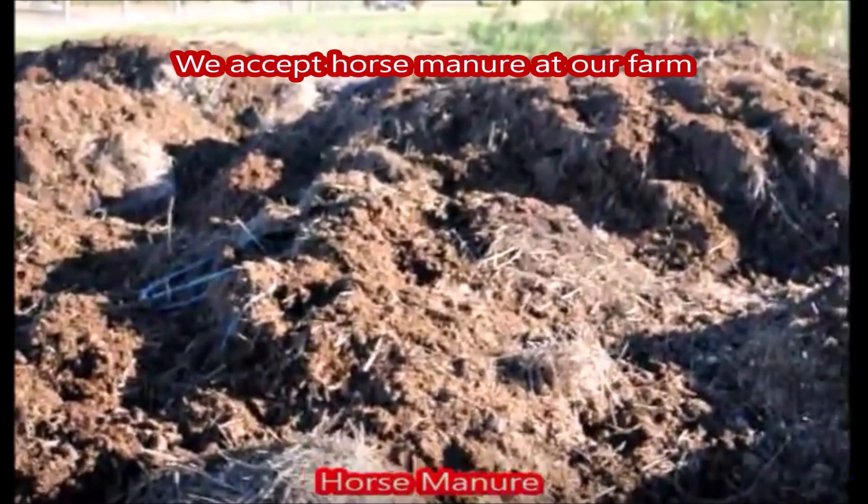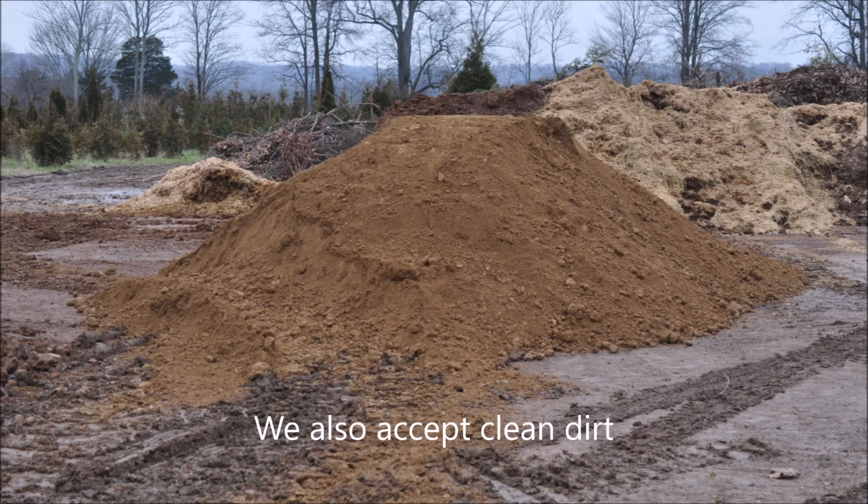On our farm we also accept horse manure, which we use on our fields, and we also get in a lot of clean dirt from people that are building swimming pools.